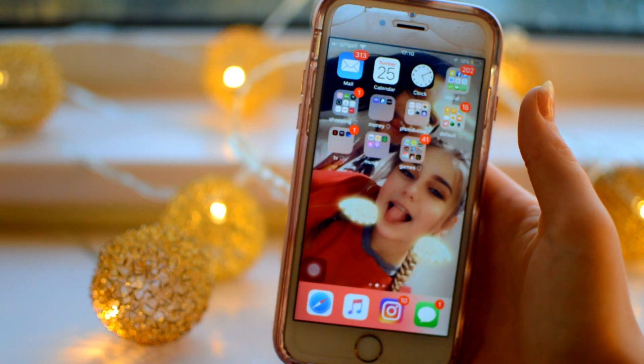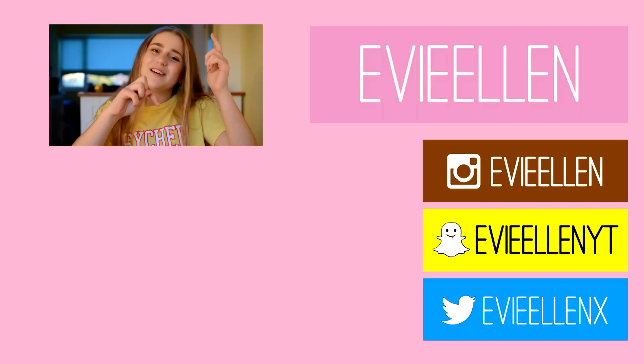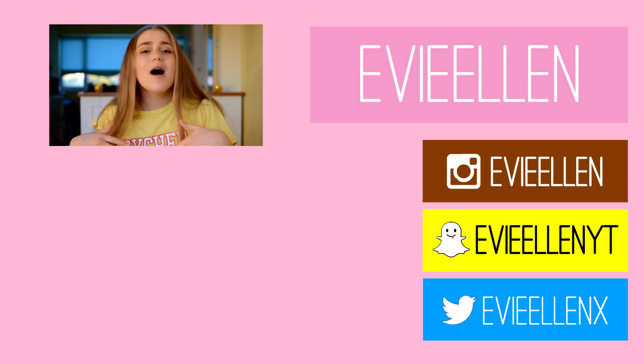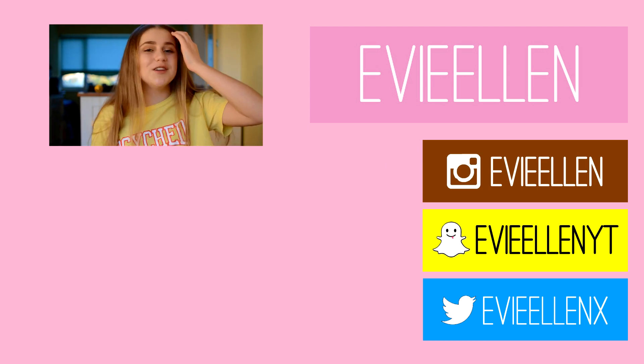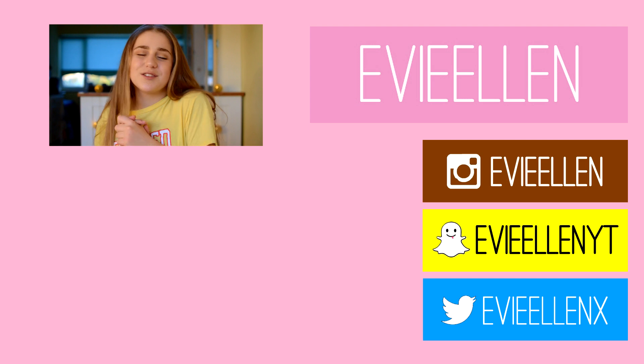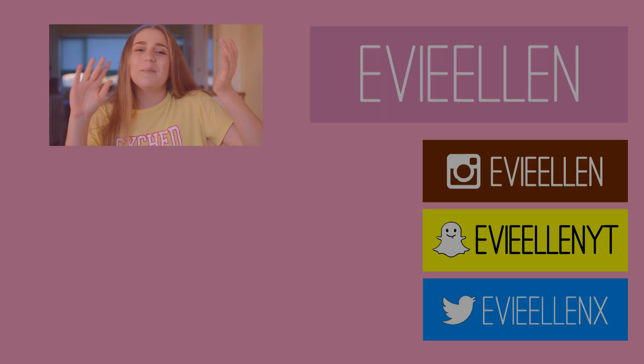So that is everything on my phone and also how I edit my Instagram photos. I hope you guys enjoyed. Make sure to give this video a thumbs up, subscribe, and follow my social medias. I love you so much and I will see you in my next video. Bye! You can click to see my last video where I turned my sister into me, which was so cool. Make sure to go click that and watch it, and you can click subscribe to my channel. Down here are my social medias, so make sure to check those out too. Bye!